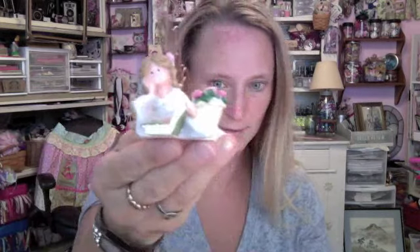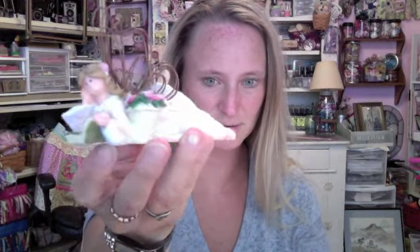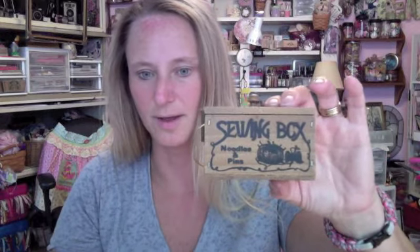My daughter and I went out on Saturday morning and we went to Thrift on. I got this little angel — she was just laying there reading a book with a basket of flowers, so cute. And I got a sewing box with needles and pins. I think it's a little ornament but it opens, so I thought that was adorable too and I could alter it if I wanted to.